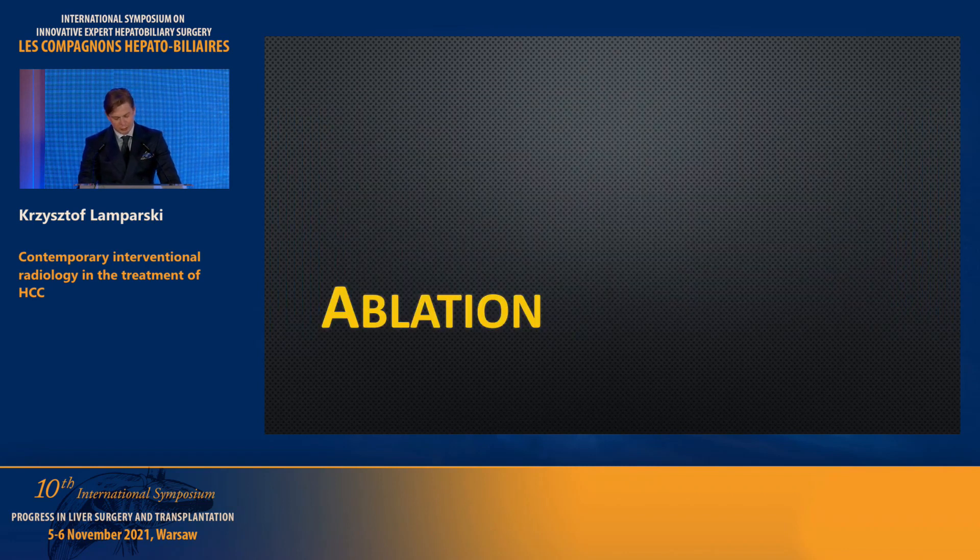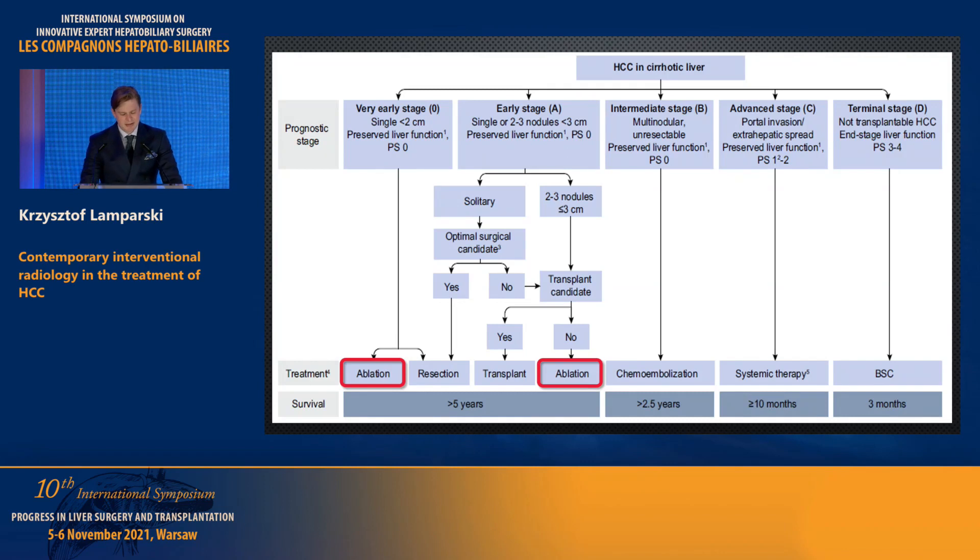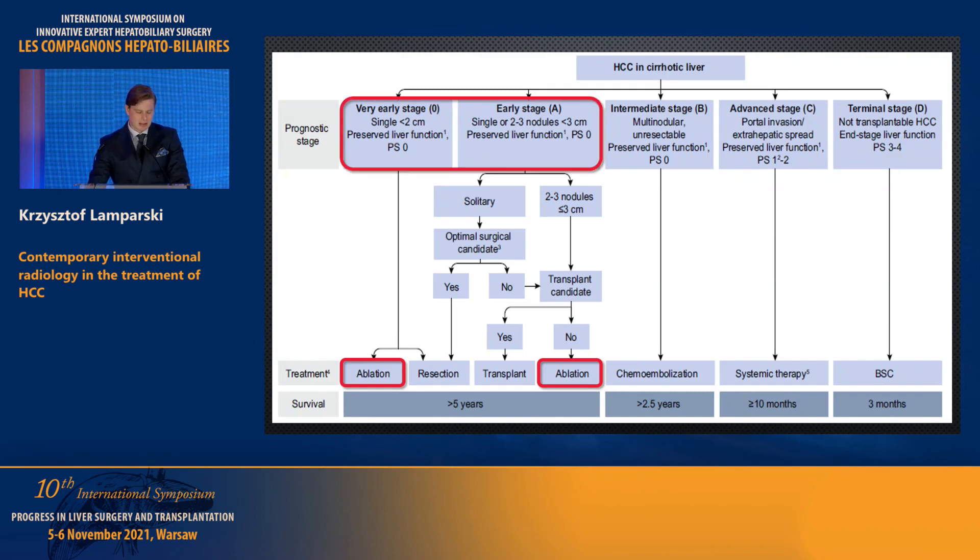I'd like to start with ablation. This is a method dedicated to patients in early and very early stage of HCC disease — meaning tumor up to three centimeters, or up to three tumors which are less than three centimeters, with preserved liver function and good performance status. We've also got resection and liver transplantation here, and we could add chemoembolization or radioembolization as a bridging therapy, which I will discuss later.